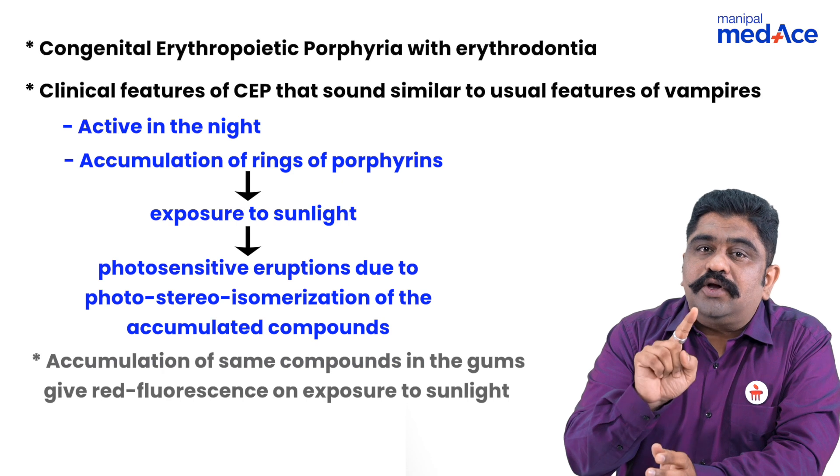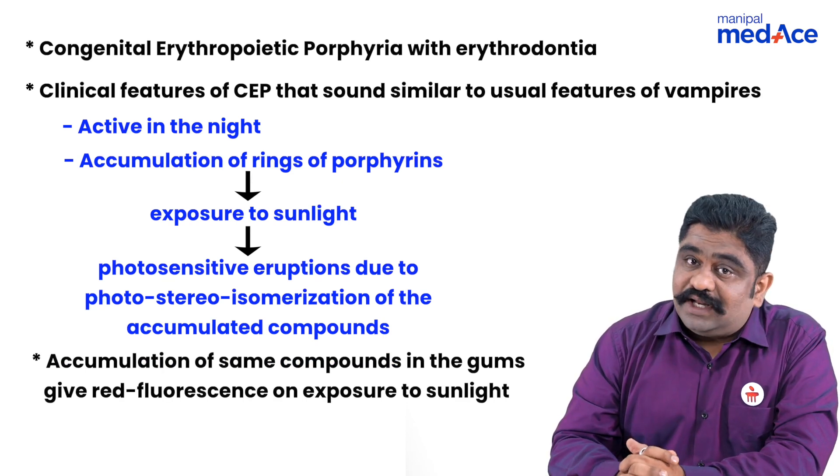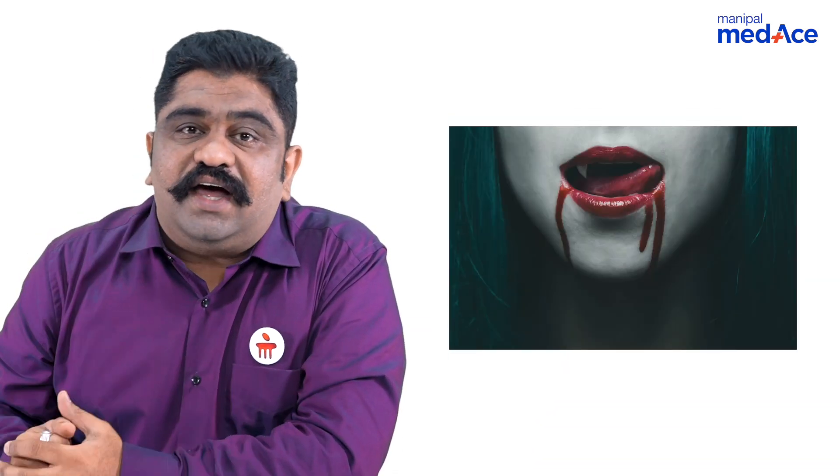Accumulation of the same porphyrins in the teeth and the gums will actually give you red fluorescence on exposure to sunlight and UV light, which will give you an illusion that these patients may have blood in their mouth after having had a blood meal.